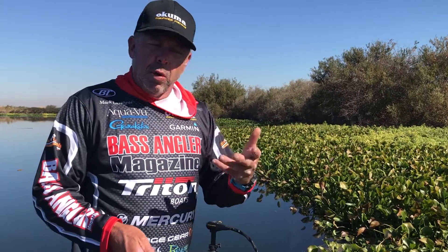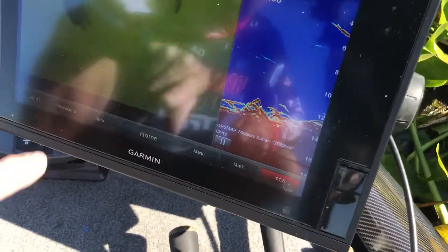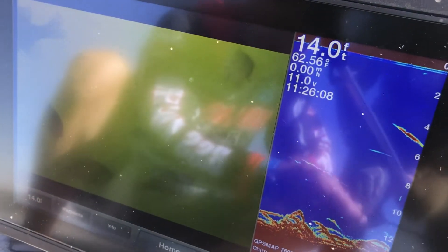They're sitting 15, 17, 18, 20 feet deep. So I lowered the Aqua-Vu down and there's crappie, bluegill, bass. I haven't seen any catfish or any stripers down there, but a lot of bass.